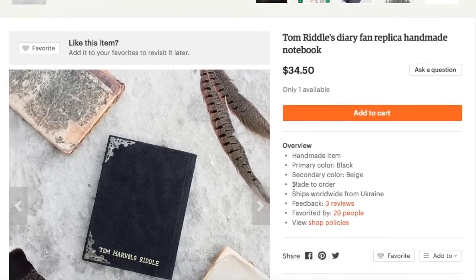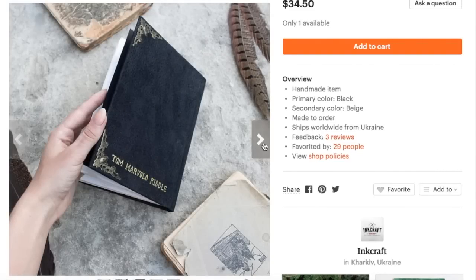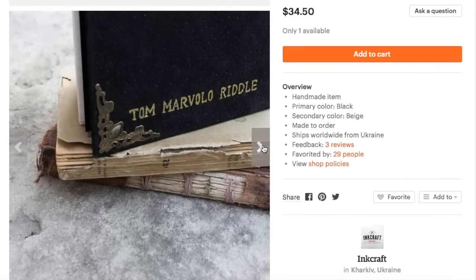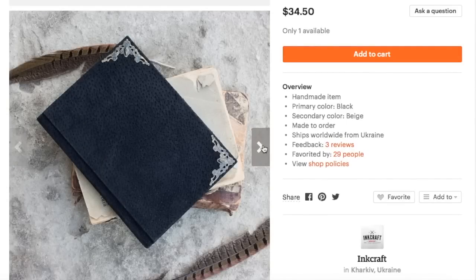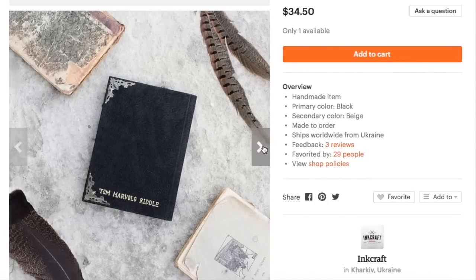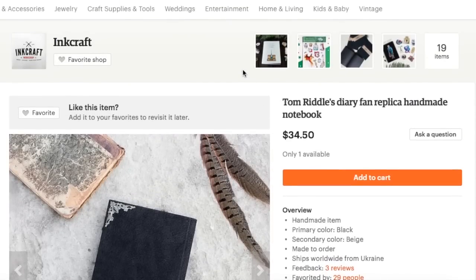The last notebook is from InkCraft — and do you recognize it? That's right, it is Tom Riddle's Diary! And of course I needed to add this, especially as the last notebook, because it is the most epic. The Etsy shop is called InkCraft, and they made this beautiful replica of Tom Riddle's Diary. Now there are so many other really cool notebooks out there, but those are just a couple that I wanted to feature.